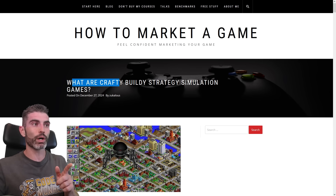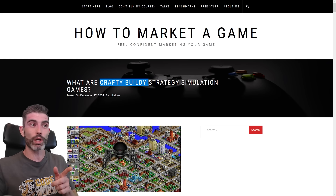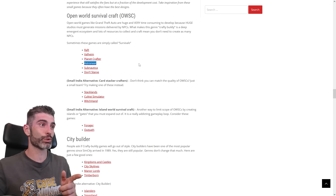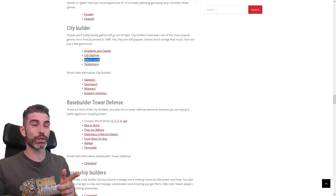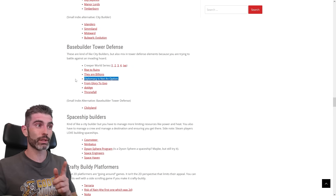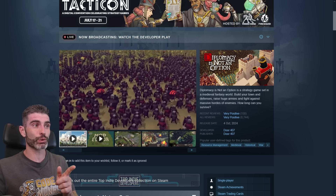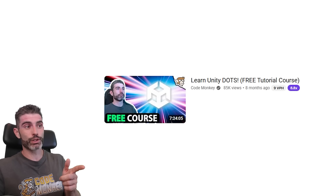Chris made a really interesting blog post about what he calls crafty buildy strategy simulation games — a collection of genres on Steam that are very popular. For survival games you've got Valheim, Astroneer, and on the smaller side something like Forge. For city builders, you've got Manor Lords which was a massive hit, Timberborn which has been going strong for a long time, and Islanders as a great small indie game. For base building and tower defense, Diplomacy Is Not an Option is a really interesting example — it uses Unity DOTS to render a massive number of units, and if you want to learn about DOTS and write code that runs 200 times faster, check out my free DOTS course.